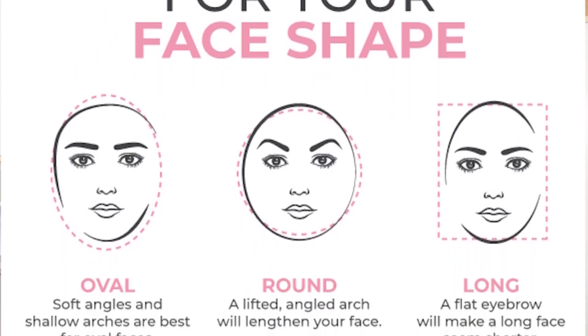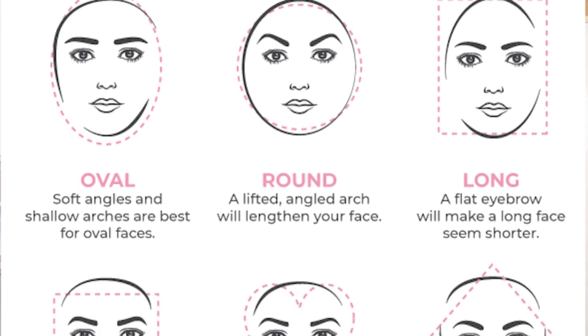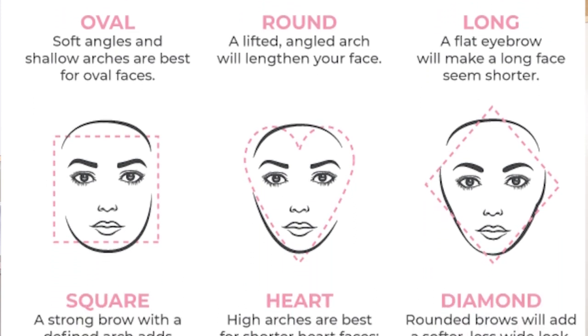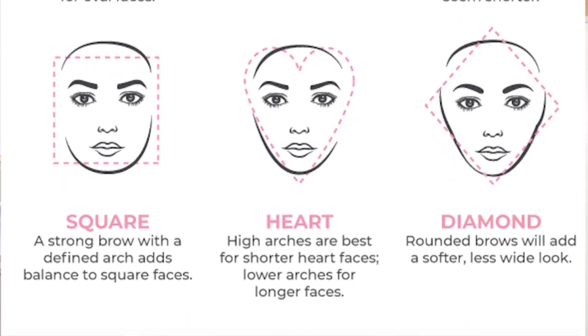For oval shaped faces, soft angles and shallow arches are the best. For round faces, a lifted angled arch. For long faces, a flat eyebrow. For a square face, a strong brow with a defined arch. For a heart shaped face, high arches are best. For a diamond shaped face, rounded brows are the best.